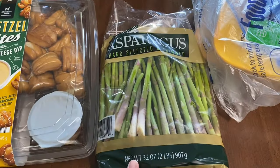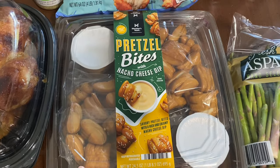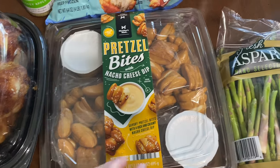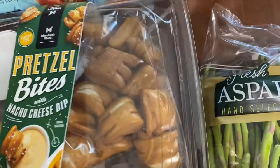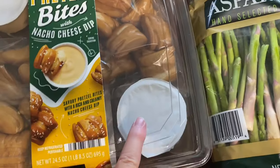Also picked up a thing of grape jelly — we were running really low — some asparagus, and these pretzel bites. I way overpaid for them but I don't care, they looked really good. I thought they'd be nice to have on a Sunday afternoon while Jamie watches football. There are two packs of pretzels and two packs of the cheese that comes with them.